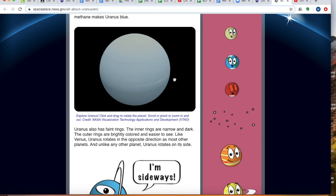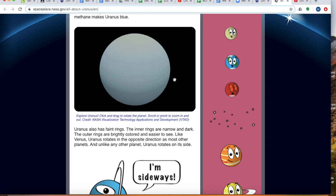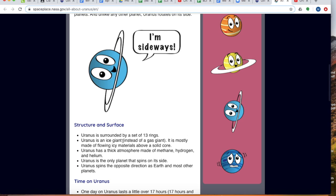Uranus also has faint rings. The inner rings are narrow and dark. The outer rings are brightly colored and easier to see. Like Venus, Uranus rotates in the opposite direction as most other planets. And unlike any other planet, Uranus rotates on its side. Isn't it crazy? Very unique.